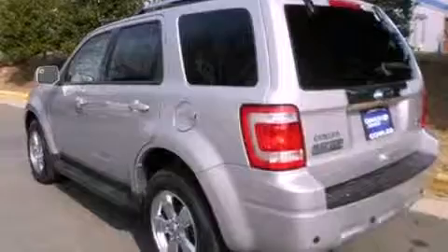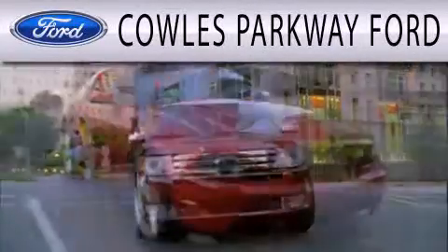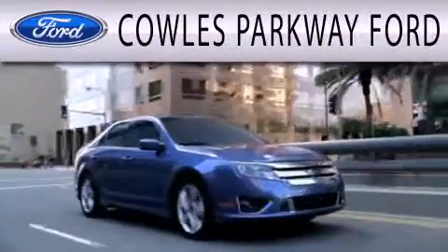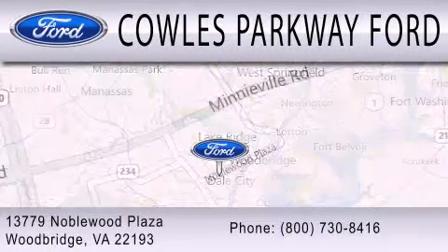This automobile won't last long at this price. Call and arrange a test drive now. Cal's Parkway Ford is dedicated to doing everything possible to ensure that the experience you have selecting your next vehicle is as pleasant as possible. We are located at 13779 Noblewood Plaza in Woodbridge.